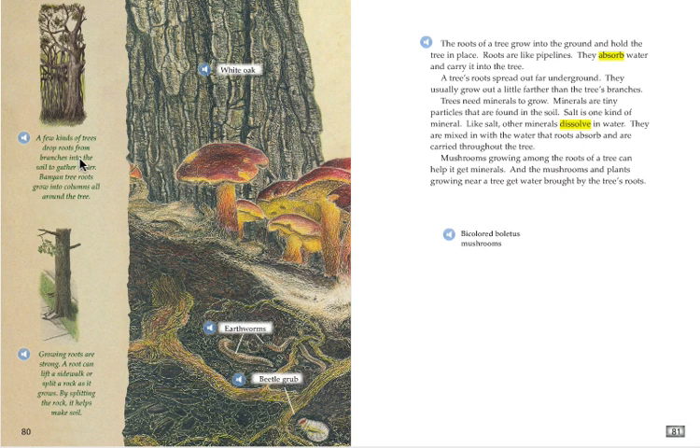A few kinds of trees drop roots from branches into the soil to gather water. Banyan tree roots grow into columns all around the tree. Growing roots are strong. A root can lift a sidewalk or split a rock as it grows. By splitting the rock, it helps make soil.